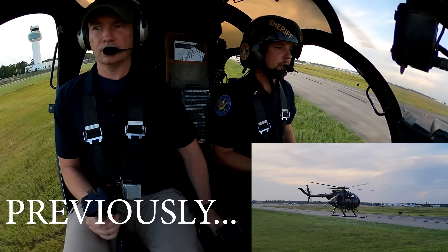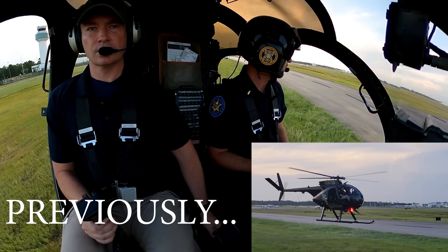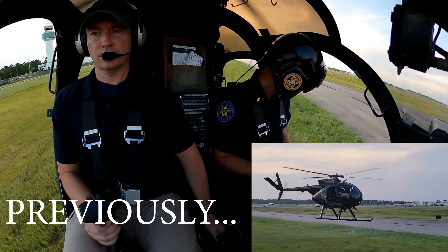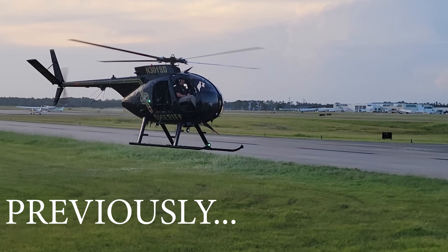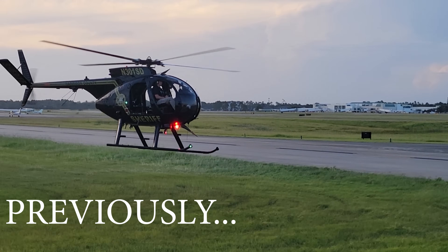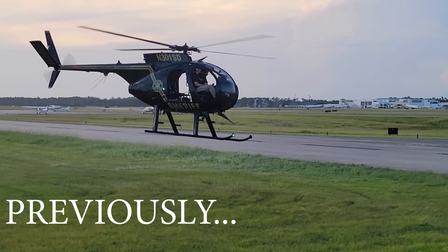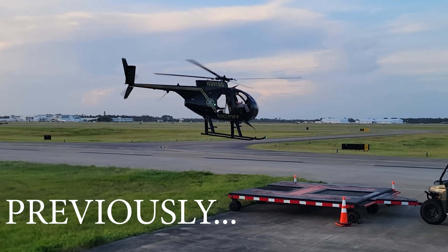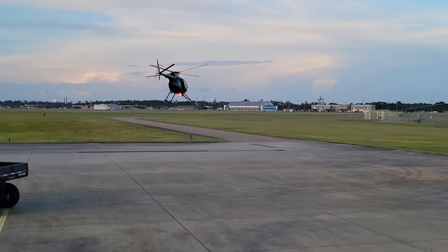Sheriff's O-1, go for the top. 900 ramp. I'd like a present position takeoff. We'd like to request a left downwind for a pattern 1-8. Sheriff's O-1, depart from present position, use caution, and enter a left downwind for 1-8. Roger, enter a left downwind for 1-8, Sheriff's O-1. Okay, just kind of let it start easing forward — you don't have to pull any power. Just let it get into ETL and it'll start flying.